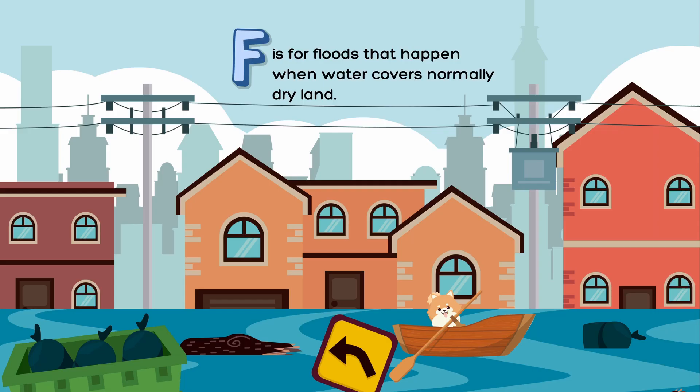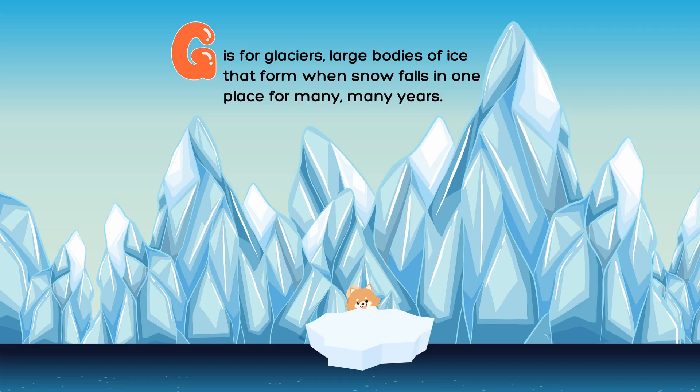F is for floods that happen when water covers normally dry land. G is for glaciers, large bodies of ice that form when snow falls in one place for many, many years.